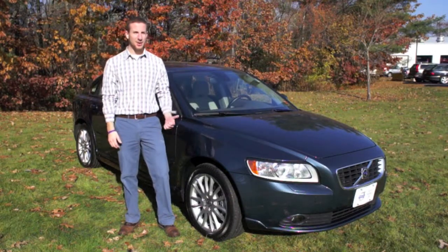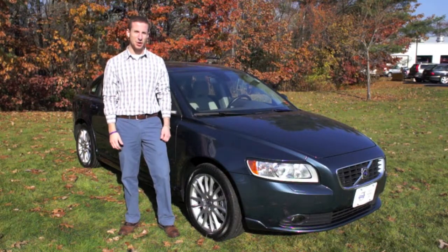Hey Steve, it's Danny over at Portland Volvo. I wanted to take a second today to send you a video of the vehicle we had discussed.